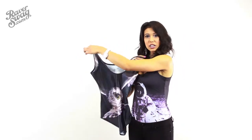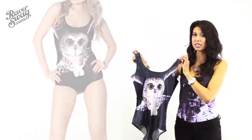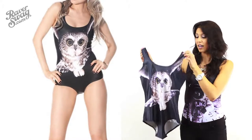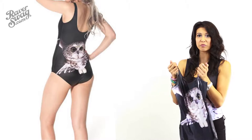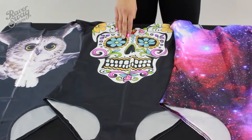Next we have the Night Owl. It does look like it has a big bottom, but I promise they fit perfectly once you put it on. You can either choose to have full bottom coverage, or if you want a little rave booty peeking out, you can just fold up the sides and tuck them in.